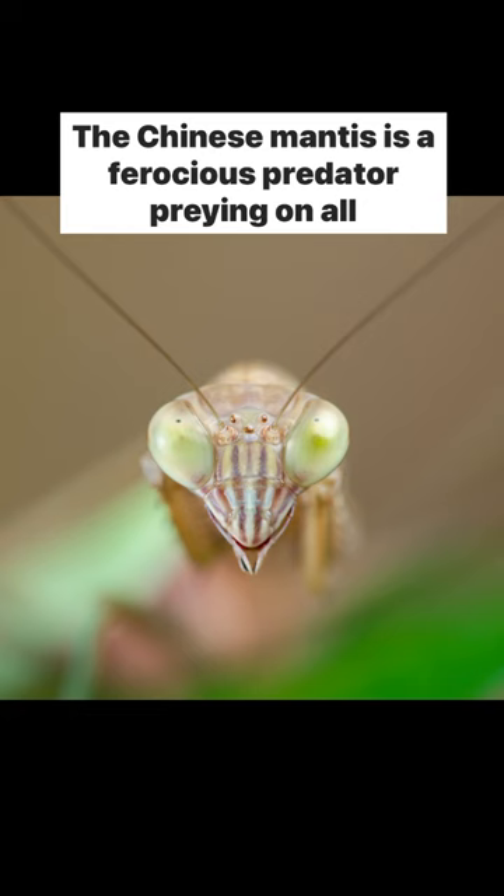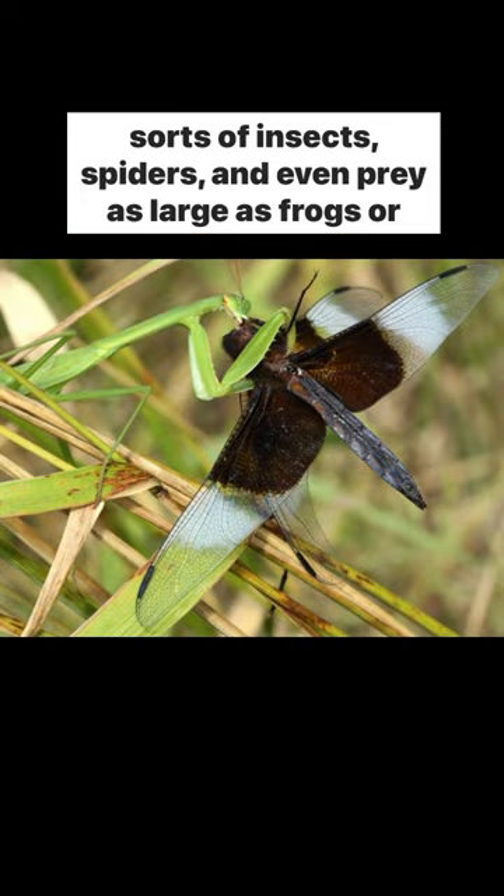The Chinese mantis is a ferocious predator, preying on all sorts of insects, spiders, and even prey as large as frogs or hummingbirds.